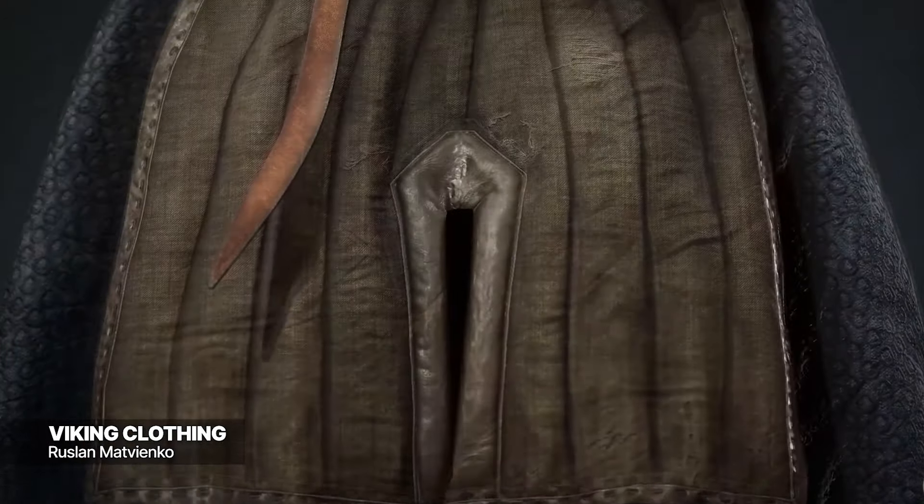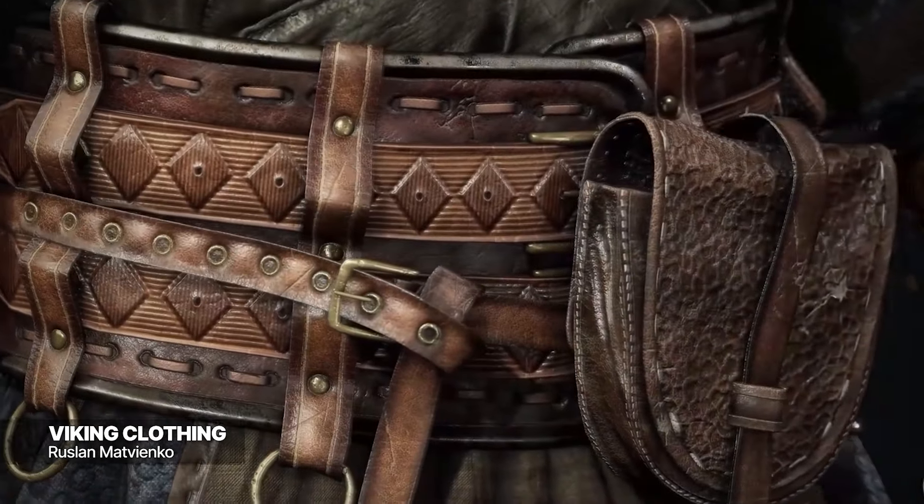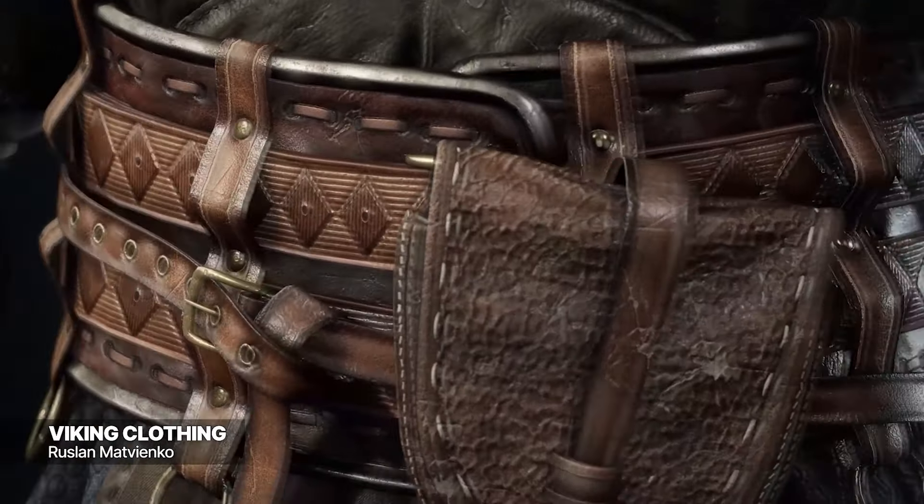With a combination of four UV sets and a little over 41,000 tris, this study looks ready to step out of the screen. If you're interested in seeing more of their work, you can do so at their ArtStation.